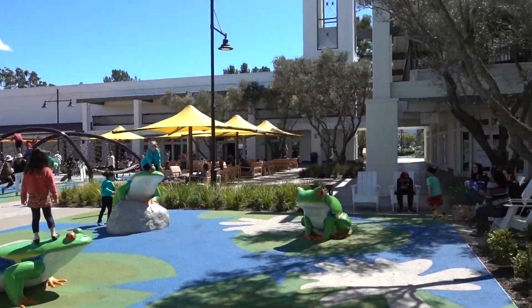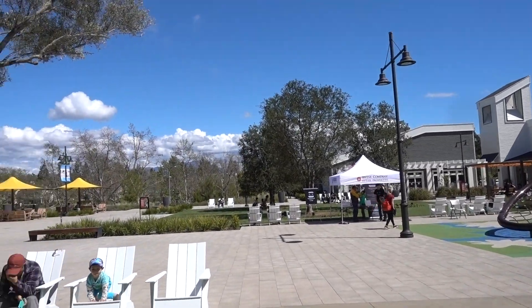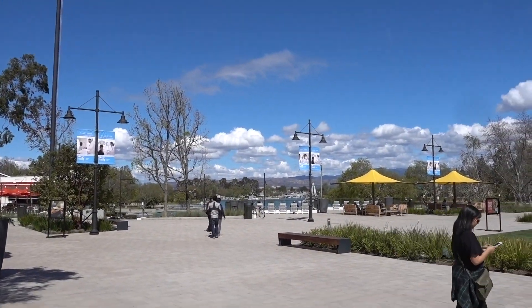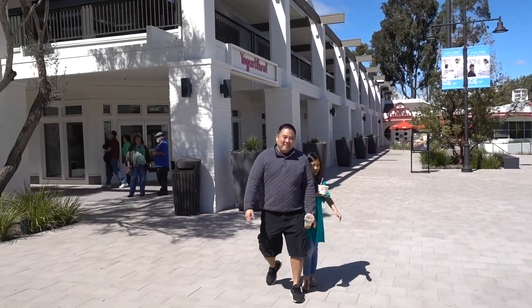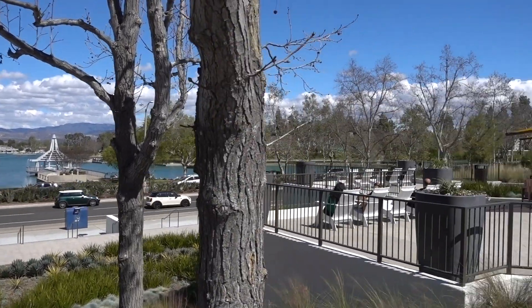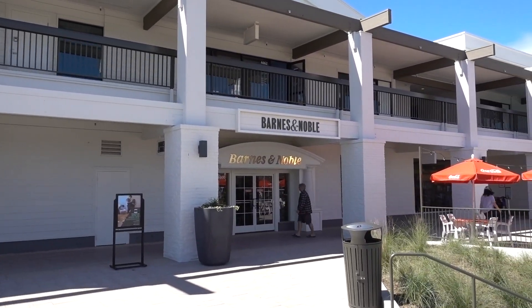This place has totally changed. We came to Barnes and Noble to pick up some books and the strip mall has been totally remodeled. There used to be a building right in front of us but now it's gone. These chairs and stuff weren't here — this is brand new — and now we have a nice view of the North Lake. Knowledge — let's go find some books and get some knowledge.